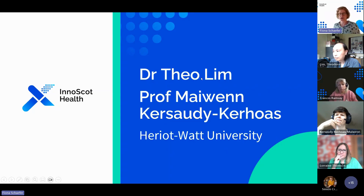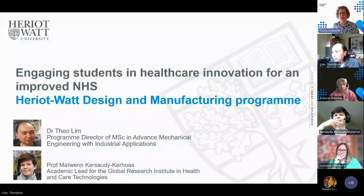Let me hand over to Dr. Theo Lim, who's the Programme Director of the MSc in Advanced Mechanical Engineering with Industrial Applications and has a lot of experience in healthcare amongst other industry areas. And we've also got Professor Maiwen Kersaudy-Kerhoas, who in addition to being Professor of Microfluidics has done a lot with clinical microfluidics and sustainability, and is the Academic Lead for the Global Research Institute in Health and Care Technologies at Heriot-Watt.